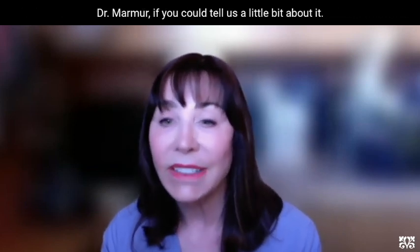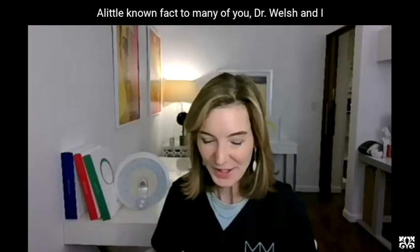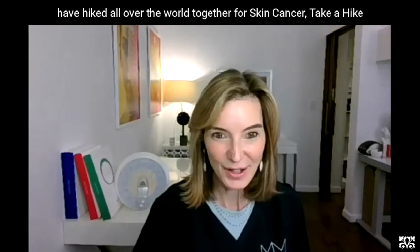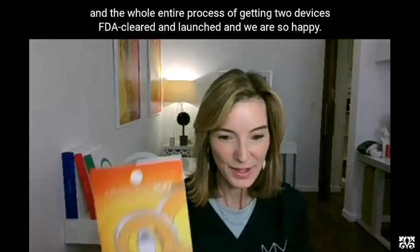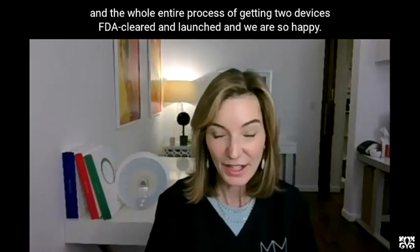Dr. Marmer, if you could tell us a little bit about it. Thank you so much, Dr. Welsh. A little-known fact to many of you — Dr. Welsh and I have hiked all over the world together for Skin Cancer Take a Hike. She's been hearing about this device and the whole entire process of getting two devices FDA cleared and launched, and we are so happy.